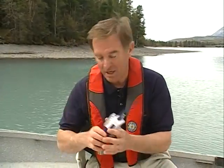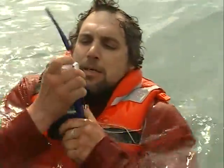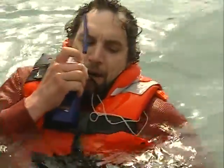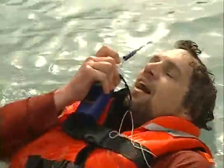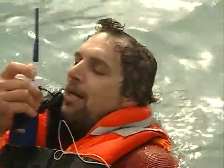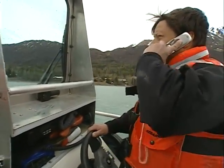To help potential rescuers find you, you should consider carrying some form of communication — either a VHF radio or a cell phone. To keep them waterproof, consider carrying them in a Ziploc bag. Boaters should be knowledgeable about the forms of communication that work best for the area they're boating in — not everyone uses VHF radios, and we all know that cell phones don't work everywhere.